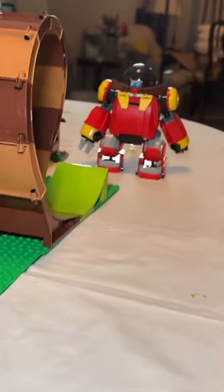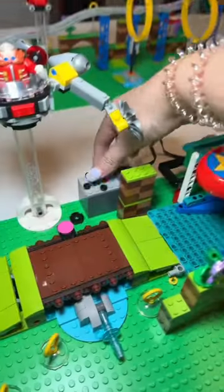Next, Sonic is put into this launcher to go through the final course and defeat Dr. Eggman. We even added a motor here to help give Sonic a boost.